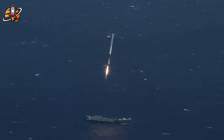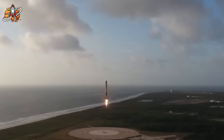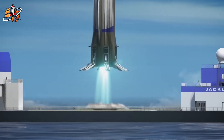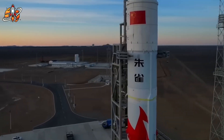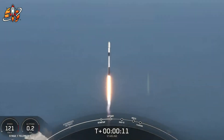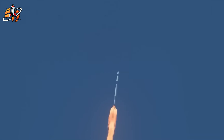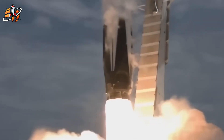Traditional aerospace programs require 8 to 10 years from concept to first flight. SpaceX developed Starship's current iteration in under four years while simultaneously maintaining Falcon 9's record-breaking launch cadence. NASA's Artemis program has been in development since 2019 with limited hardware progress. Chinese space companies announce ambitious recovery plans but lack the infrastructure investments SpaceX made over the past decade, while European agencies remain focused on traditional expendable rockets that cannot compete economically with reusable systems.